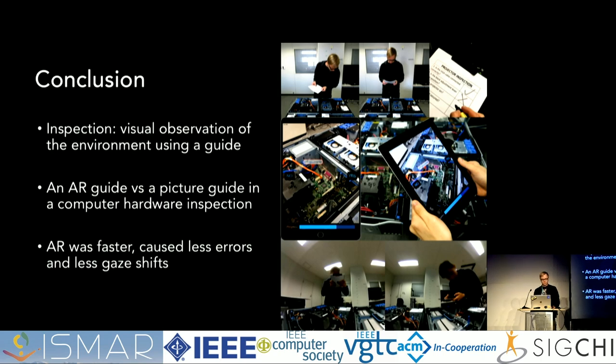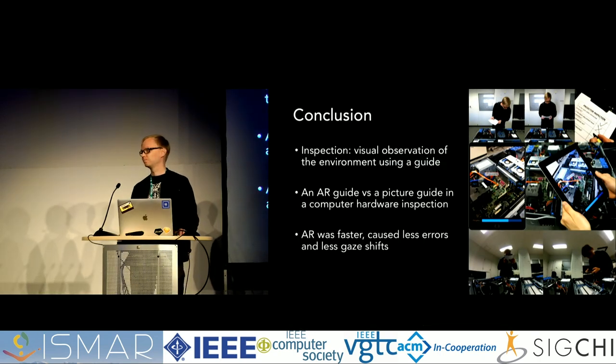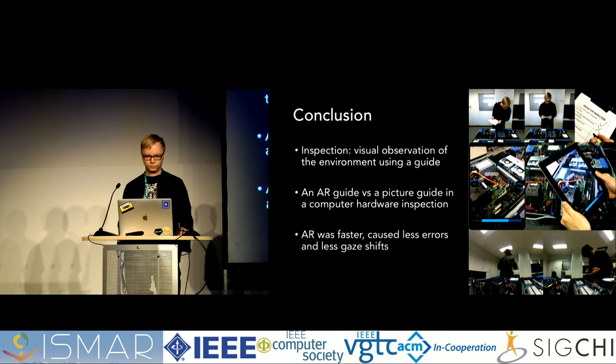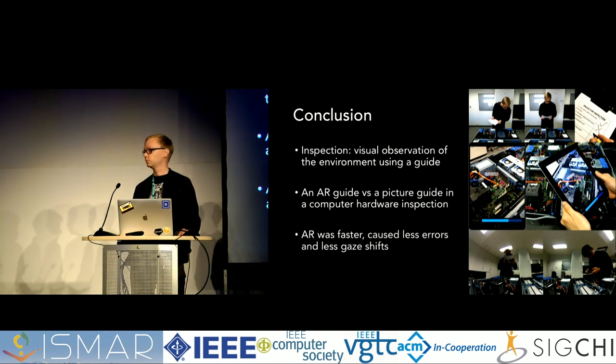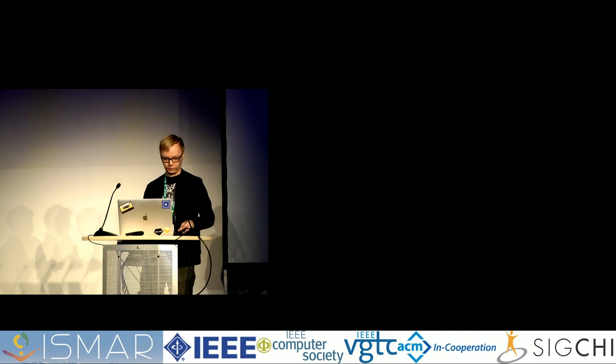To conclude: inspection is visual observation of the work environment using a guide. We compared an AR guide with a picture guide and found that AR was faster, caused fewer errors, and fewer gaze shifts. Thank you. The next session starts immediately following, so please follow up directly with the speaker with any questions.